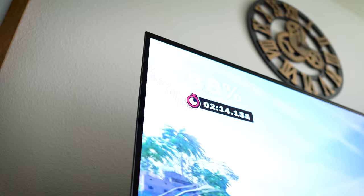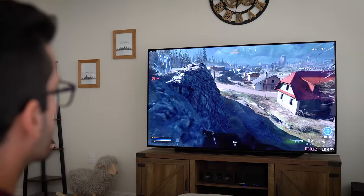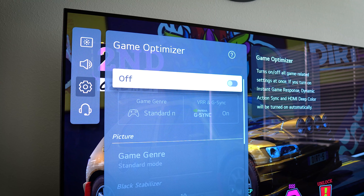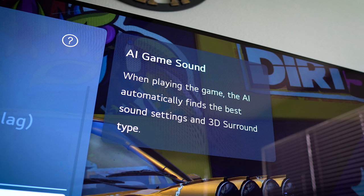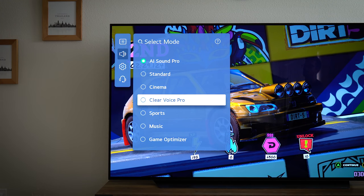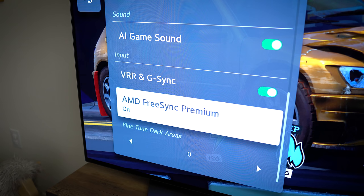Models like this C1 not only employ the latest self-lit pixels for true blacks and excellent color, but they also factor in features like Motion Pro, which reduces motion blur, and G-Sync as well as FreeSync for ultra-smooth experiences in-game. You know a TV takes PC gaming seriously when it's packing both G-Sync and FreeSync. LG also includes a game optimizer panel in the C1's menu, good for calibrating picture and varying levels of acceptable motion blur and sound. G-Sync in our case was enabled by default, but FreeSync was not, so be sure to enable it if you're running a compatible AMD graphics card.